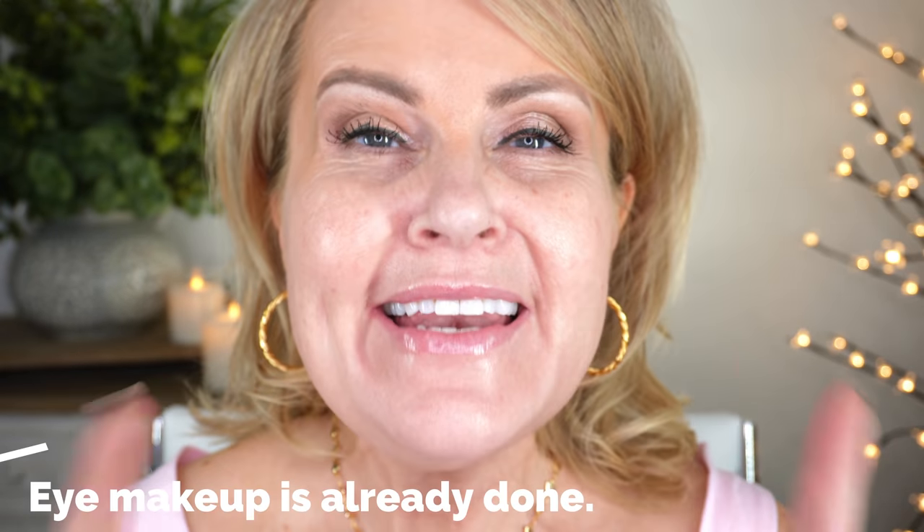A number will come up on screen corresponding to whatever product I'm using at that moment. You don't have to remember the product — just remember the number, open the description box, and find that number with the link. Now it's time to get into the tutorial so you can see how I do my under eyes for this 54-year-old woman dealing with creasing, crepey skin, wrinkles, and dark circles.